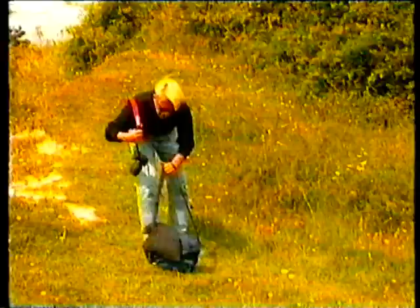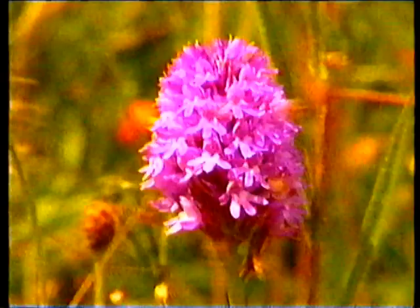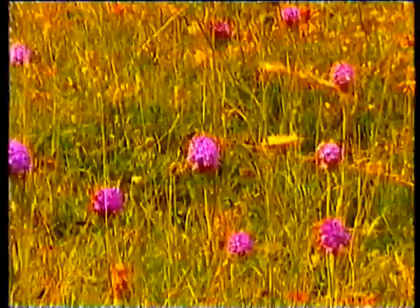Just down here there's a fabulous little glade of pyramidal orchids. This species isn't particularly rare, but it is very attractive. It ranges from pink through to a rich purple and is actually pollinated by night-flying moths. So during the daytime it's not particularly aromatic — in the early evening it produces a pungent perfume to attract those moths in. But there are orchids that are not quite so colourful.